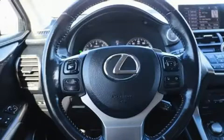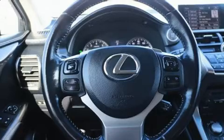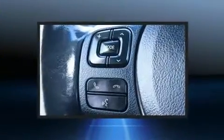Top features include remote keyless entry, an automatic dimming rearview mirror, automatic temperature control, a roof rack, rear wipers, and more.